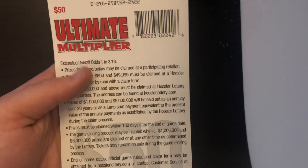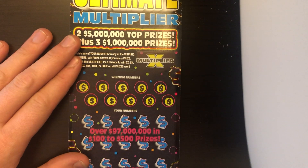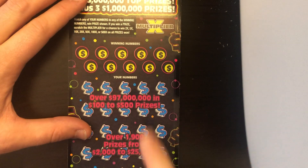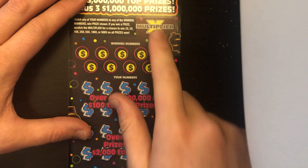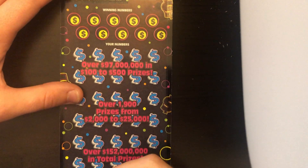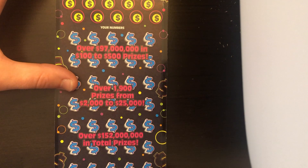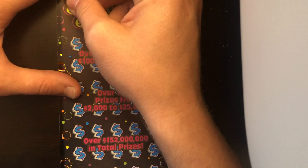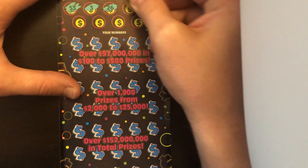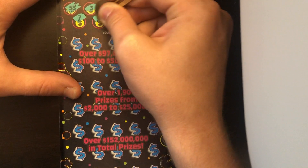This thing is ridiculous. The overall odds are 1 in 3.18, but those are probably not right — it's probably more like 1 in 3 million gadrillion. On this ticket, you're just looking for a matching number. If we match anything, there is the multiplier spot up here that we could possibly get ourselves a multiplier. We will probably have to fold this ticket as we go, because as you can see, it doesn't exactly all fit into camera range. Hopefully we can get ourselves at least our money back. That's the hope.